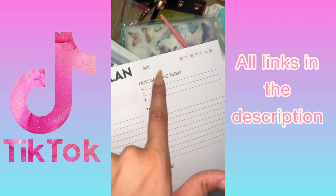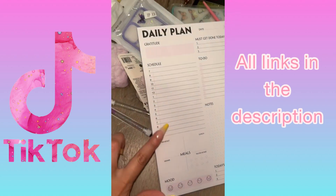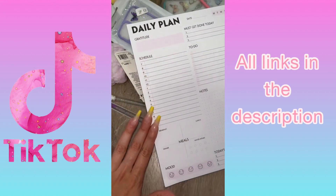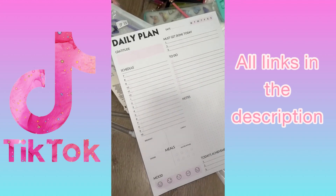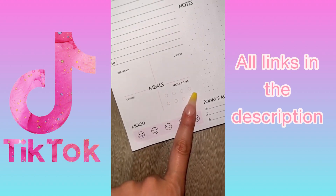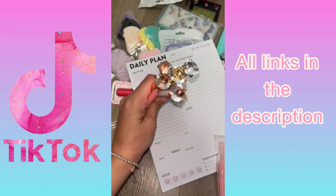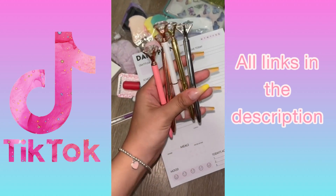It says 'Daily Plan' — you start off with gratitude, which I think is so important, then put the date, things that must get done today, a to-do list, a spot for notes, and a schedule section. This is super helpful to ensure I get everything done. It even has a spot for meals, your mood, your water intake, and at the end of the day you can record the day's achievements.